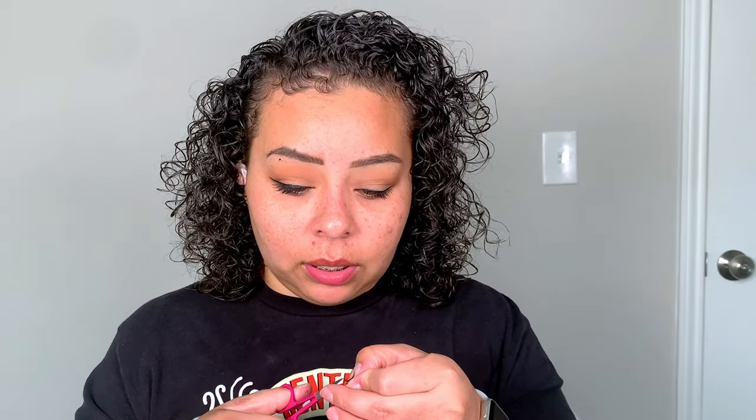Now I'm just going to measure these lashes — these are the Kiss 11 lashes — and then trim them. It's a brand-new, fresh pack. I don't think I'm going to have to trim these, but I'm going to anyway because sometimes I think I don't need to and then it's way too long for my eye and just not cute. So I'm just trimming off the tiniest bit and then putting some lash glue on these while we do our foundation.